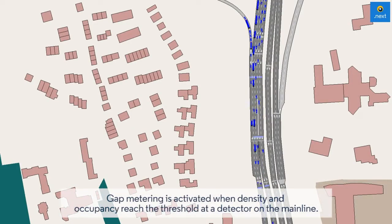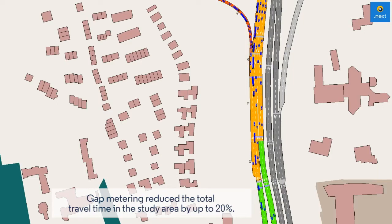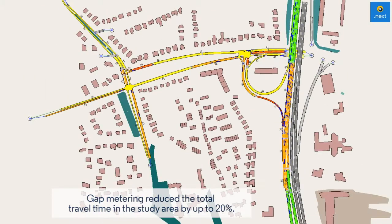Gap metering is activated when density and occupancy reach the threshold at a detector on the mainline. Gap metering reduced the total travel time in the study area by up to 20%.